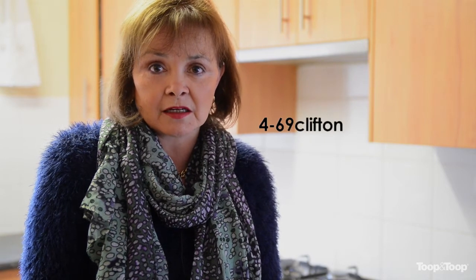For further information on this fabulous property, visit our website at 4-69clifton.toop.com.au.